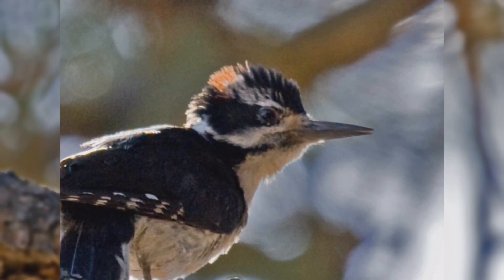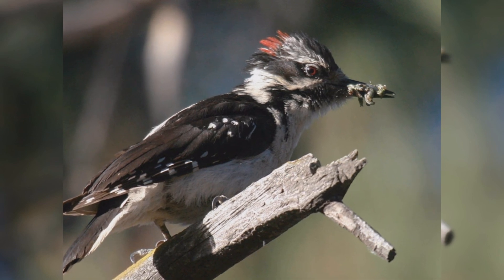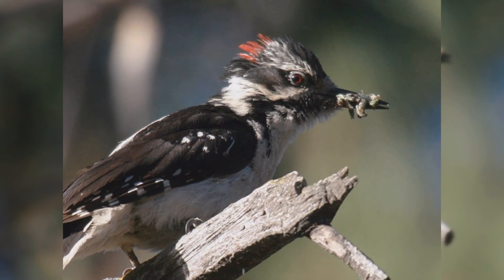The underparts are white. Males have red feathers on the back of the crown, which females lack. Hairy woodpeckers will visit feeders for suet.